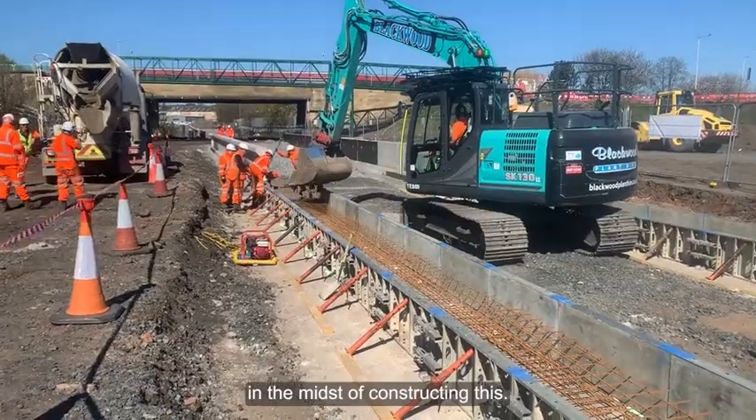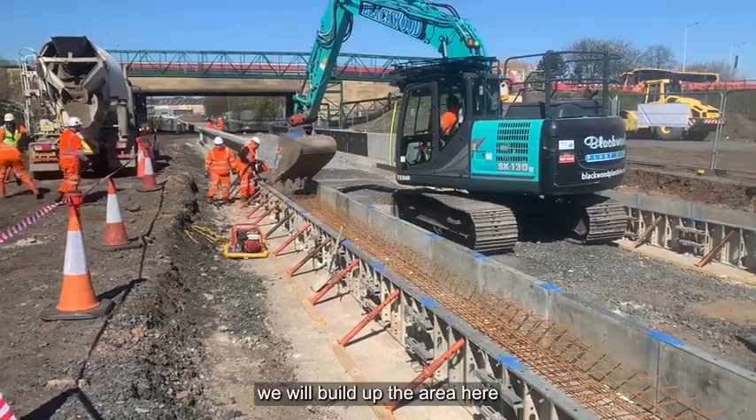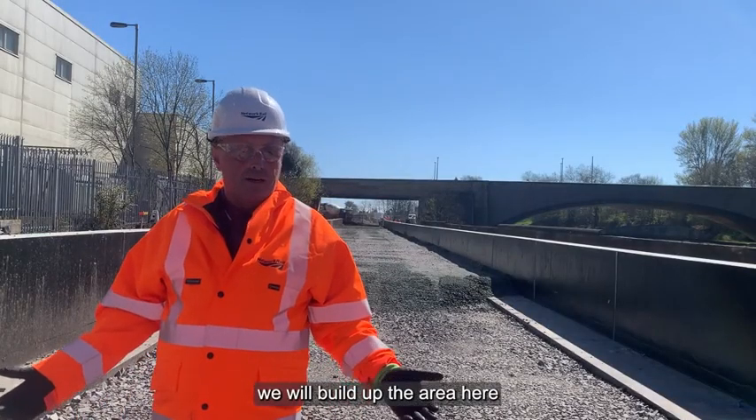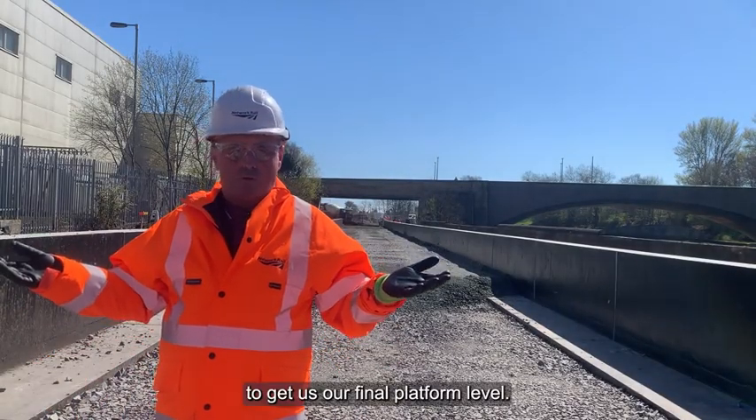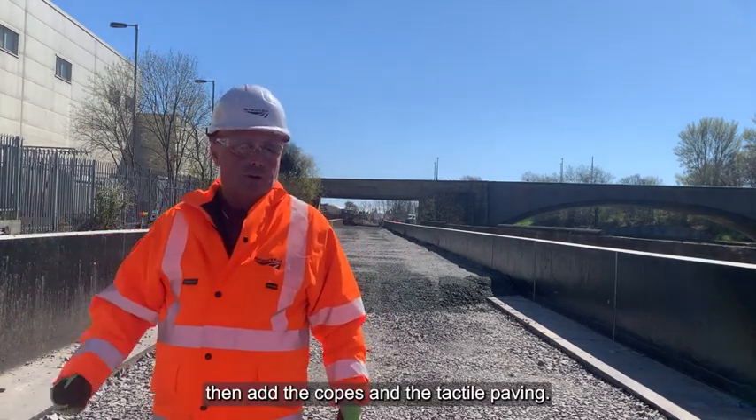As you can see, today we are in the midst of constructing this, so over the next six to eight weeks we will build up the area here to get us our final platform level. We'll then add the copes and the tactile paving.